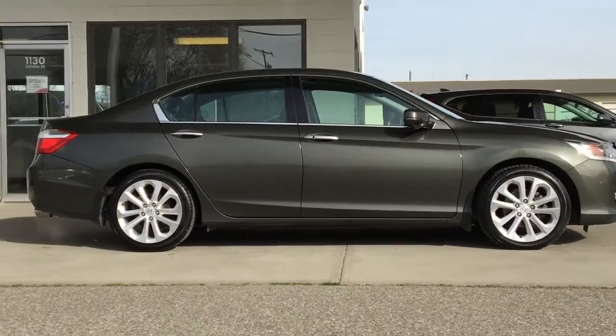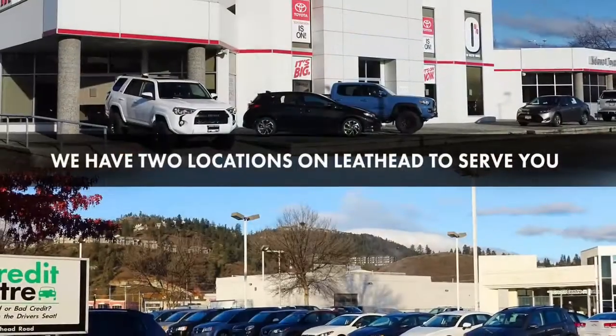Call today and book your test drive or stop by for a look. We're located on Leith Head Road in Kelowna.